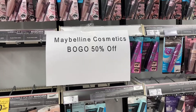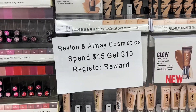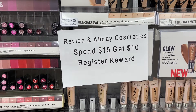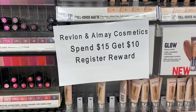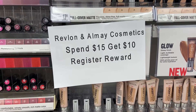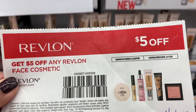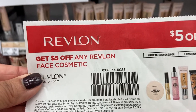My first deal is going to be the Revlon. This deal has been rolling for a while - it was rolling at CVS and it's still rolling at Walgreens. Everyone is doing the BOGO, the buy one get one free. I took advantage of that and overdid it - I did it at Walgreens three times and then at CVS as well. All you have to do is spend $15 and get $10 back. I still have this one from the 1/5 SS insert - it's $5 off, but it has to be on face cosmetics.